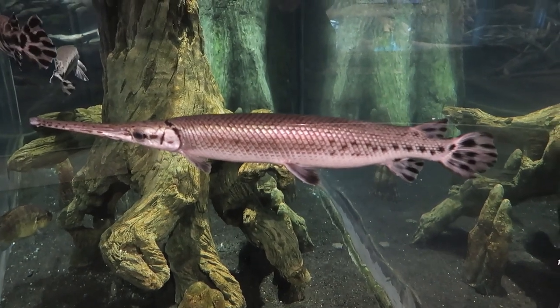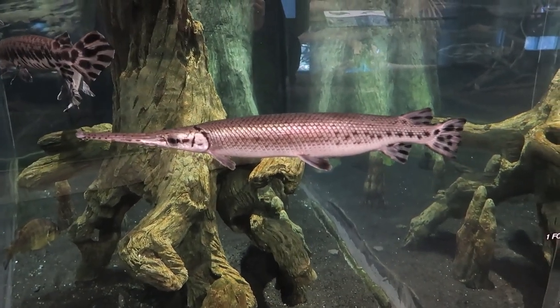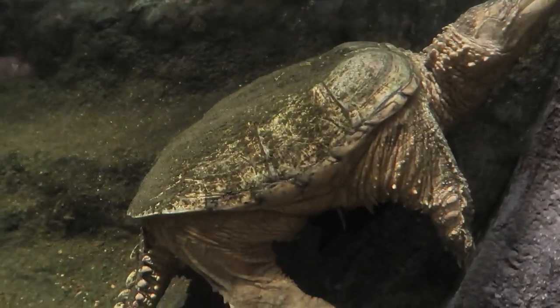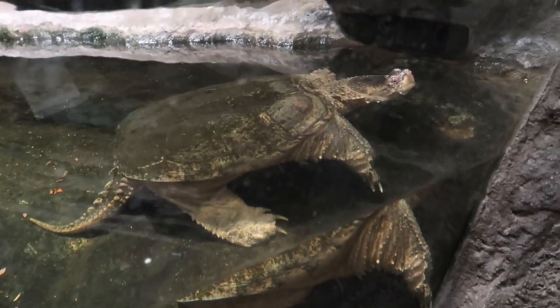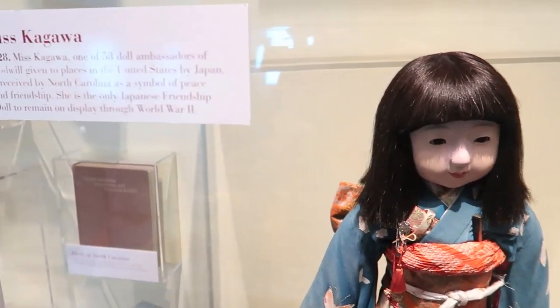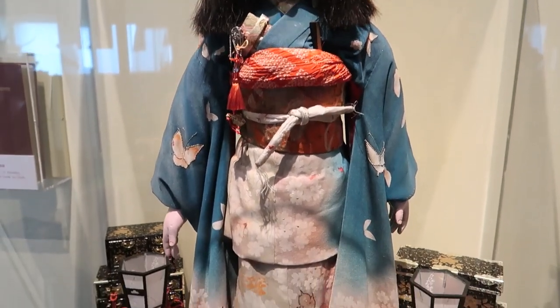Long-nosed gar, lives under the rivers of North Carolina. It's a common snapping turtle — lives in the rivers and swamps of North Carolina, though it's not that common; I've never seen them. This is Miss Kagawa, a friendship doll given to North Carolina by Japan in 1928.